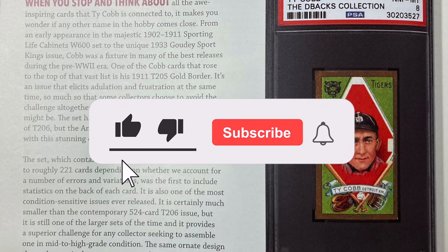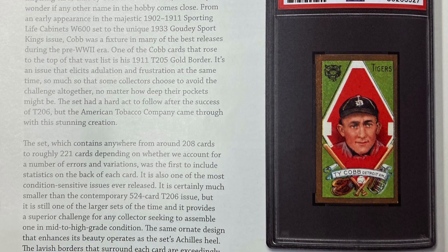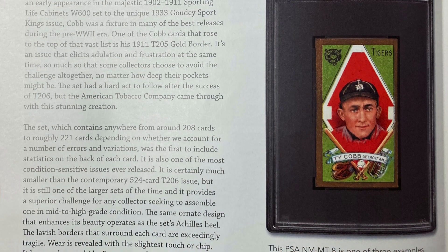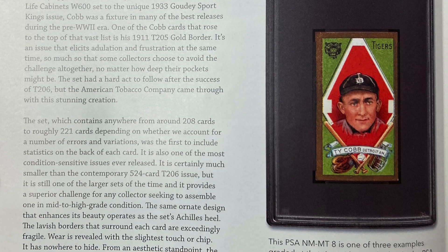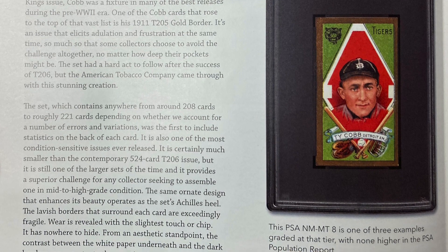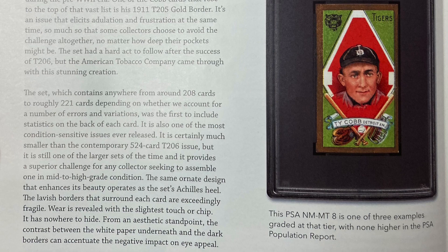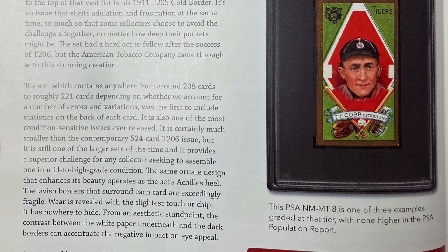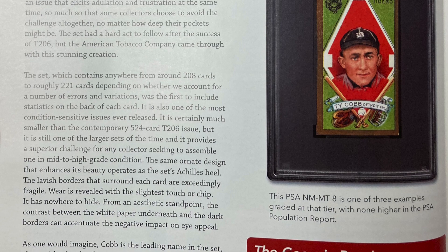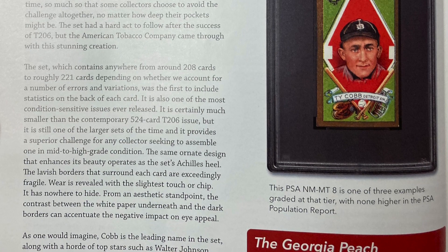The set, which contains anywhere from around 208 cards to roughly 221 cards depending on whether we account for a number of errors and variations, was the first to include statistics on the back of each card. It is also one of the most condition-sensitive issues ever released. It is certainly much smaller than the contemporary 524-card T206 issue, but it still provides a superior challenge for any collector seeking to assemble one in mid-to-high grade condition. The same ornate design that enhances its beauty operates as the set's Achilles heel. The lavish borders that surround each card are exceedingly fragile — wear is revealed with the slightest touch or chip. From an aesthetic standpoint, the contrast between the white paper underneath and the dark borders can accentuate the negative impact on eye appeal.